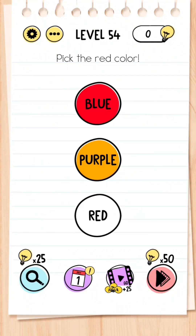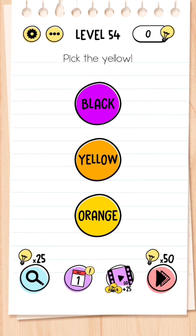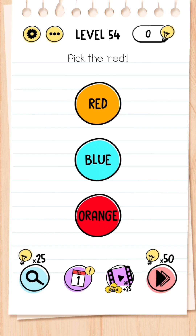Level 54: Pick the red color — so the first one is the top one. Now pick the yellow — that is the bottom one, the color yellow. Then pick the red in quotation marks — that is actually the word 'red,' the top one.